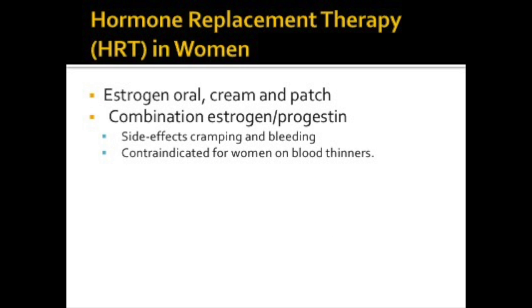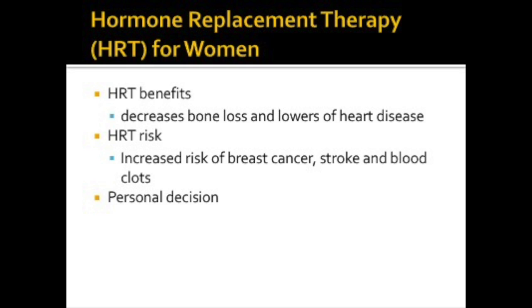Menopause is the permanent cessation of menses. Many women may choose to take hormone replacement therapy to replace hormones that are no longer being naturally made. If estrogen is taken with progesterone, the risk of endometrial cancer is higher. These medications can cause cramping and bleeding, so they should not be taken by women on blood thinners. Estrogen comes in oral forms, creams, and patches. The benefits of hormone replacement therapy are decreased bone loss and decreased risk of heart disease.